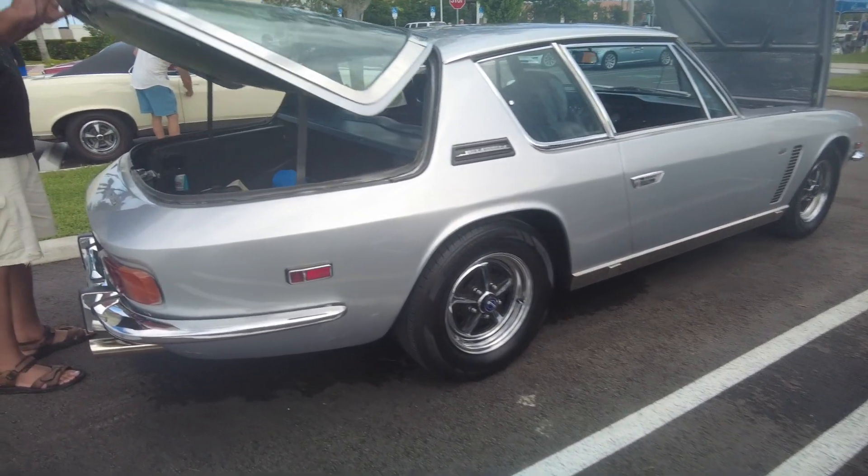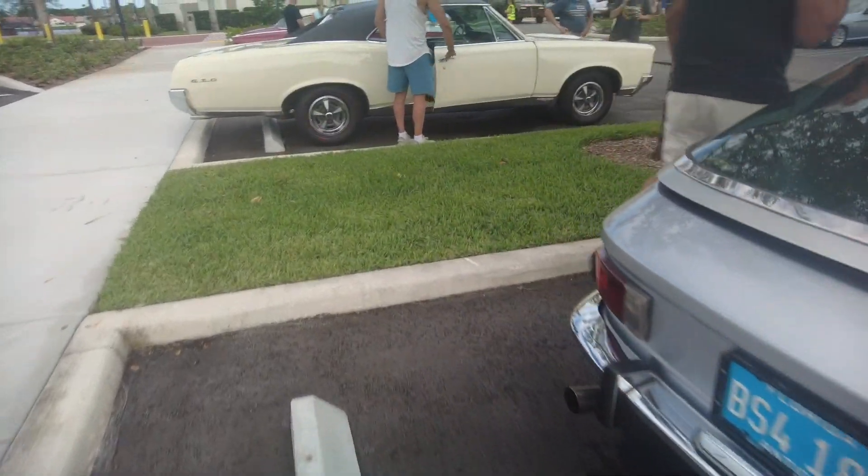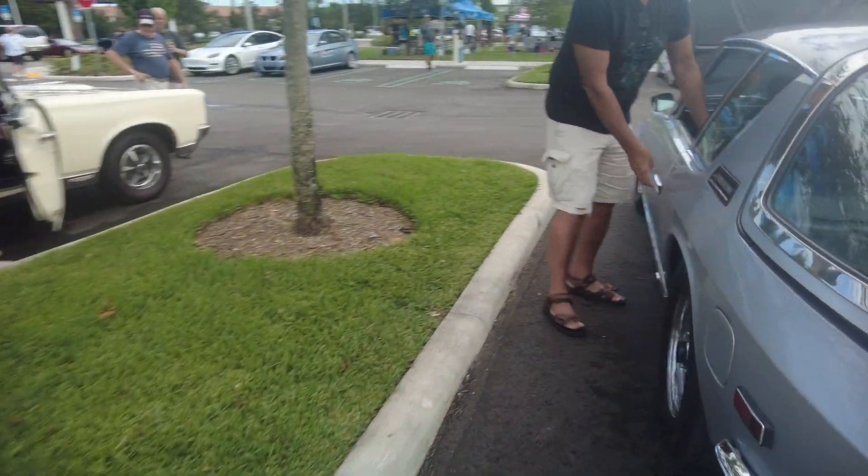So this is a 3, though? This is an Interceptor 2. This is a 2, okay. And in '72, they went to the Interceptor 3.